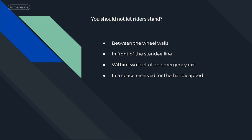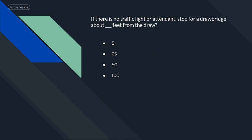You should not let riders stand in front of the standee line.